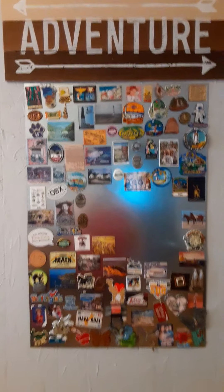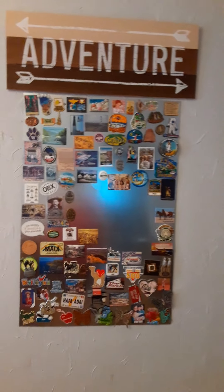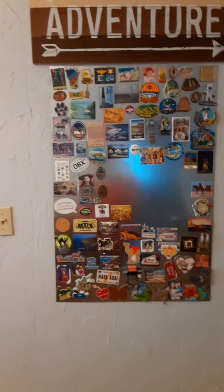Hey everybody, it's me, Pam, Dragon Moon Creations. Welcome back to my channel. I had another request from Bobby, one of my subscribers, about my — he called it my magnet wall.